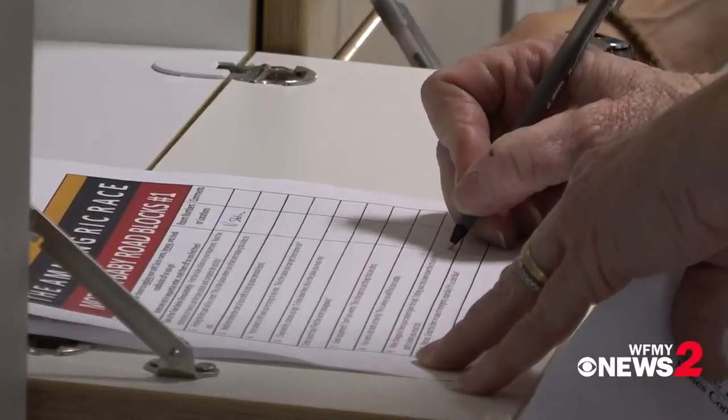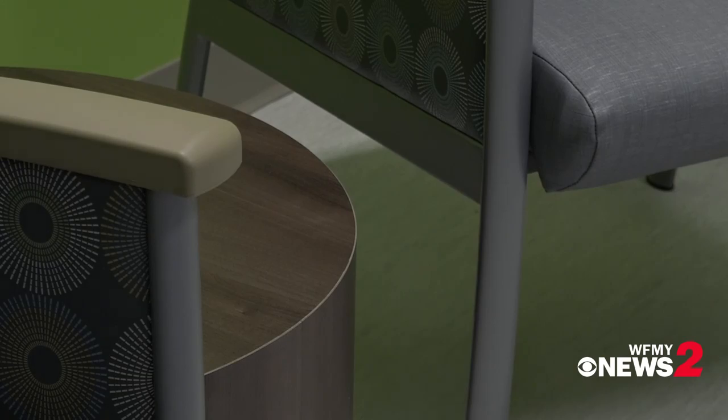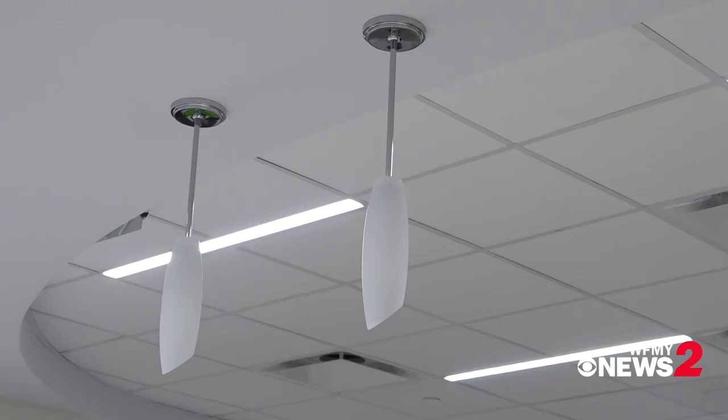there's a curved pattern in the floor, the desks are rounded off, so we've softened it and given it a little bit more of a feminine feel.